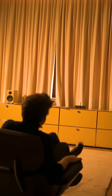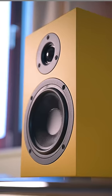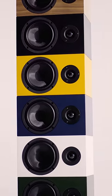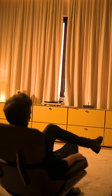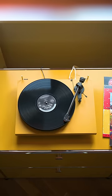Immerse yourself in a true stereo soundstage, delivered by the powerful Speaker Box 5S2. Choose from six stunning colour options to match your style. The Colourful Audio System — it's not just sound, it's a statement.